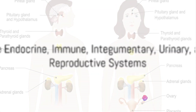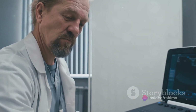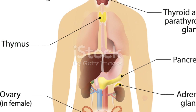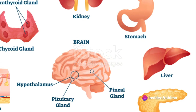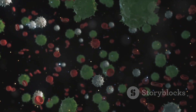The remaining systems regulate our body functions, defend us from diseases, protect us from threats, filter our blood, and ensure our species' survival. Starting with the endocrine system, it's the unsung hero that regulates our body functions through the secretion of hormones. It includes powerhouses like the pituitary, thyroid, adrenal glands, and pancreas, which play crucial roles from controlling growth and metabolism to managing stress and blood sugar levels.